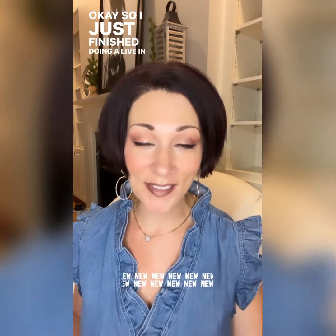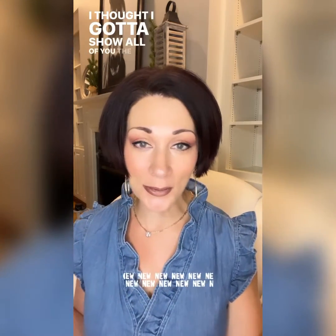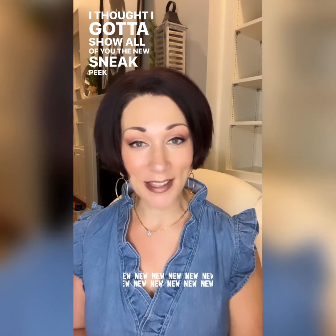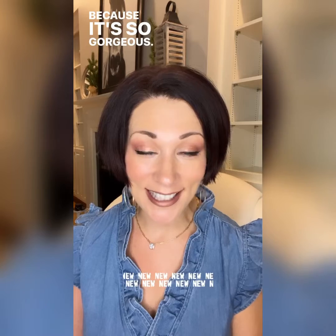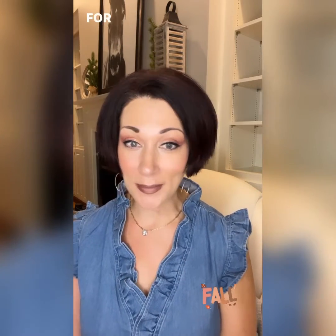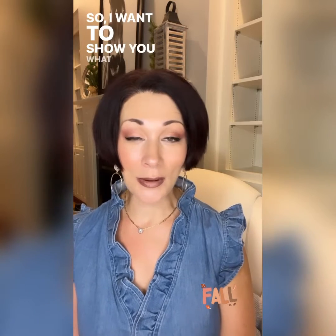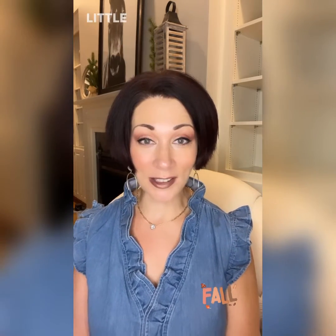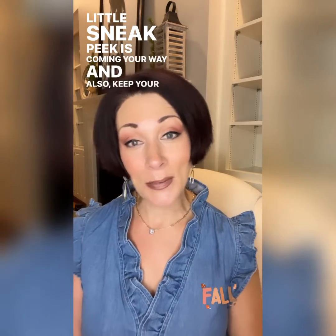I just finished doing a live in my Facebook group, and I thought I got to show all of you the new sneak peek as well, because it's so gorgeous. The new fall lineup for Mary Kay, I'm super excited about, so I wanted to show you what is in store for you this fall. A little sneak peek is coming your way, and also, keep your eye out.